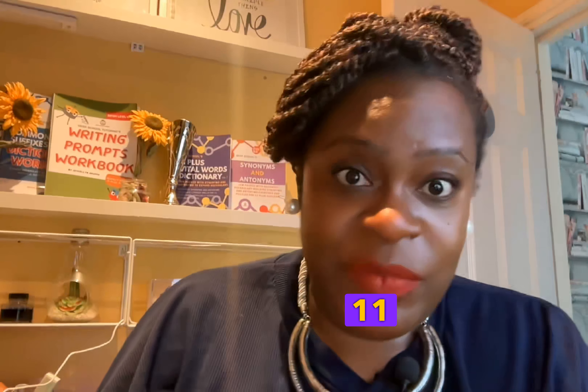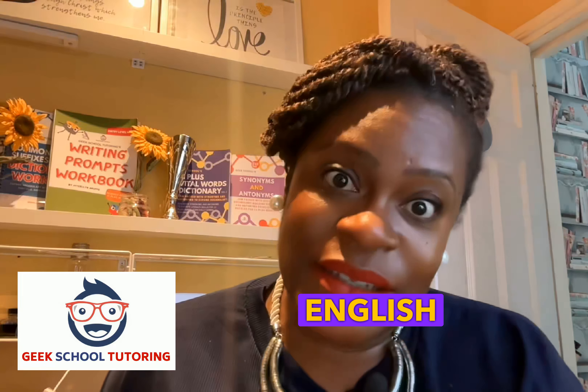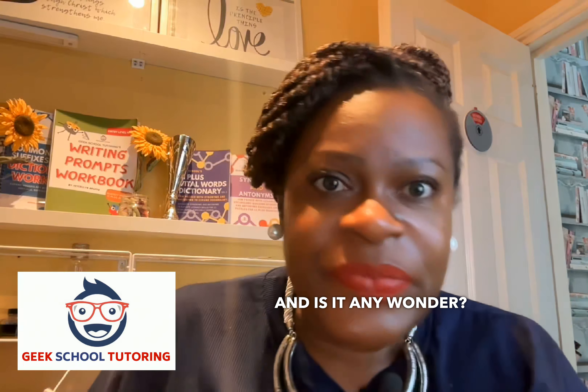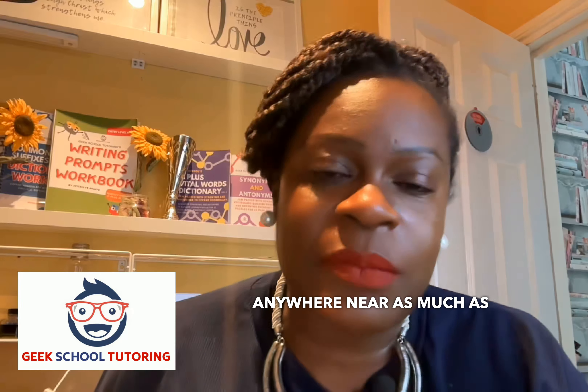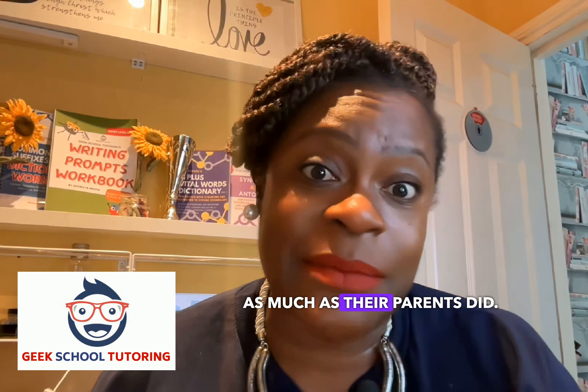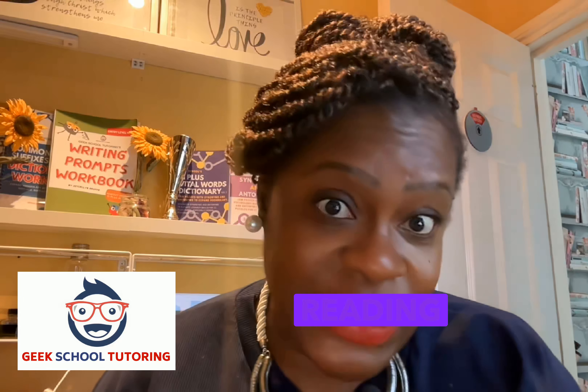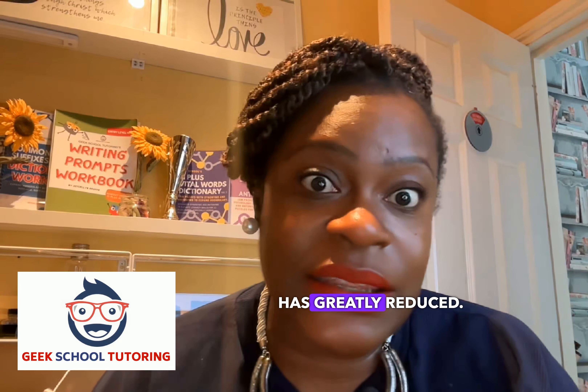When it comes to the 11 plus exams, one of the papers that many children tend to struggle with completing has got to be the English paper. The English paper can often be the bane of so many students' lives — and is it any wonder? Young people are generally not reading anywhere near as much as previous generations did, not as much as their parents or older siblings. During lockdown, many children got into the habit of not reading, so the speed of their reading has greatly reduced.